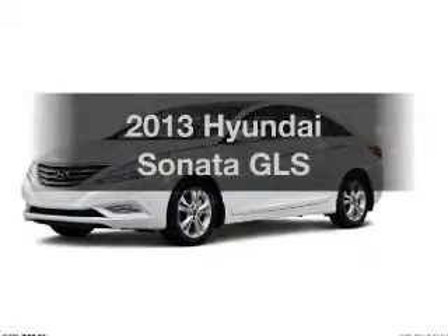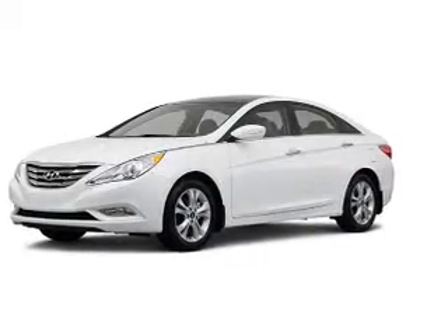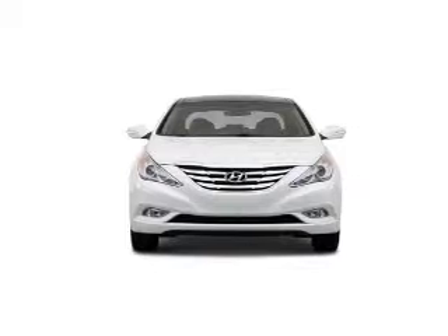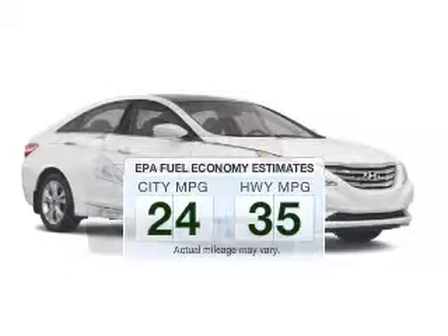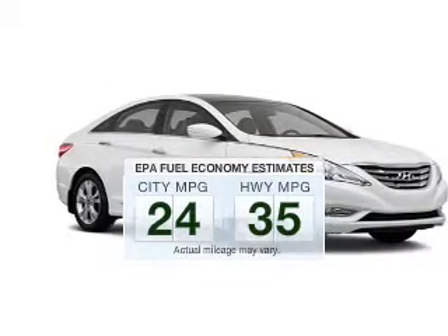Presenting the 2013 Hyundai Sonata. If you're looking for a first-rate auto, this one could be yours today. Better gas mileage means better long-term driving, and this ride delivers with a great low fuel consumption rate.